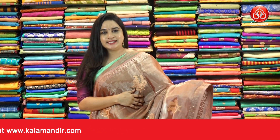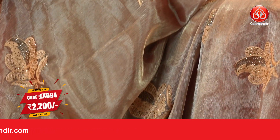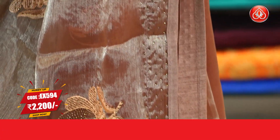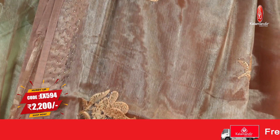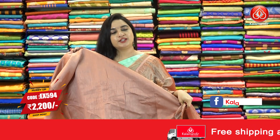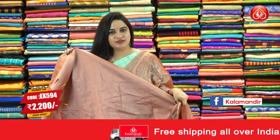Here is the beautiful brick color saree. The body has leaf-shaped floral motifs. And the border is self-color with stonework and patchwork border. That's the pallu, running pallu, pairing with contrast plain blouse along with stonework border.